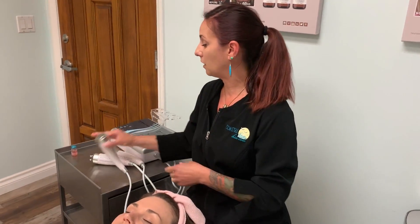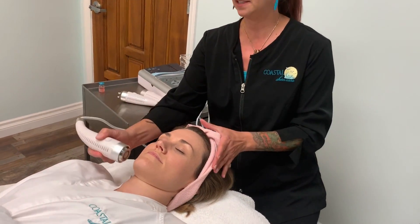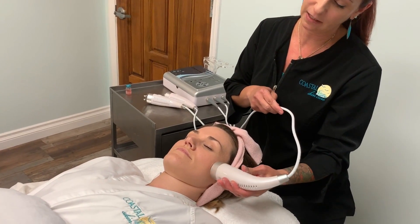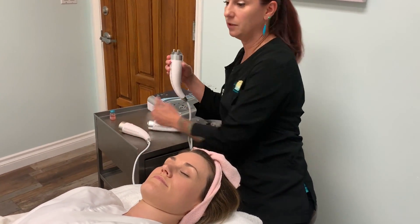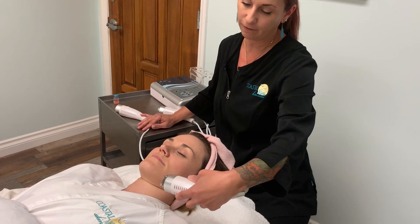The next step of the Quad Facial is radiofrequency. Our radiofrequency machine has three different modes: a bipolar, a tripolar, and a cold hammer mode. We first start with the bipolar mode, which heats up the tissues in the face and actually strengthens the collagen and elastin fibers. We do a nice lifting motion addressing any areas of concern. We then move on to the tripolar mode, which uses a different type of frequency to further strengthen those collagen and elastin fibers.